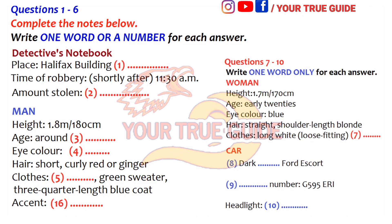And what about the woman? She is in her early twenties, slim and quite tall, about 1m70cm. She was wearing a long white raincoat, which was quite loose-fitting and which she didn't take off. She had a beige handbag, which they used to hide the gun in. She's got straight, shoulder-length blonde hair, blue eyes and, like the man, has a noticeable accent.